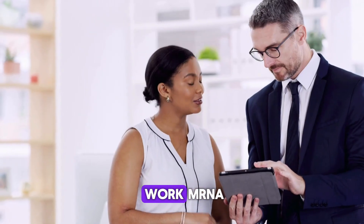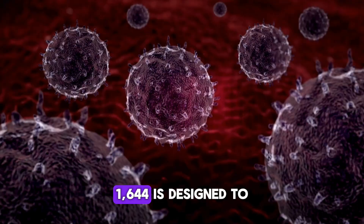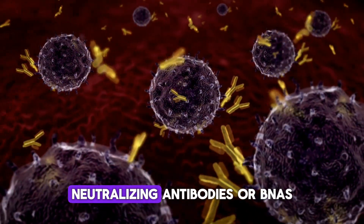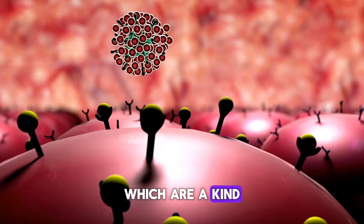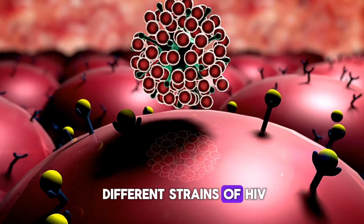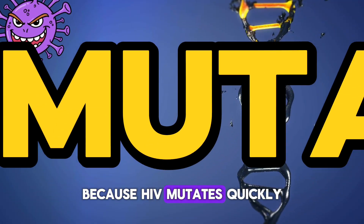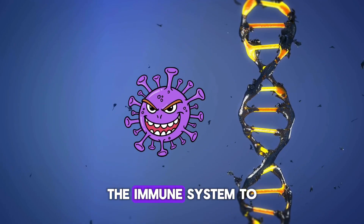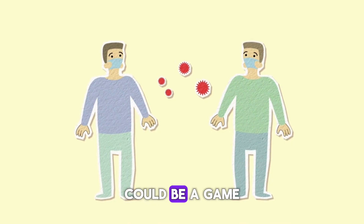How does it work? mRNA-1644 is designed to stimulate the production of broadly neutralizing antibodies, or BNAs, which are a kind of superweapon your immune system can use to fight off different strains of HIV. This is crucial because HIV mutates quickly and comes in various strains. Training the immune system to anticipate and neutralize these mutations could be a game-changer.